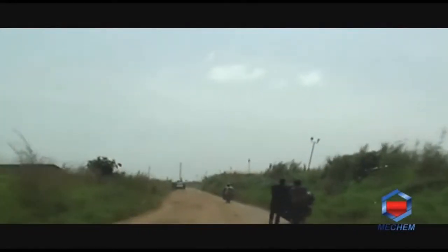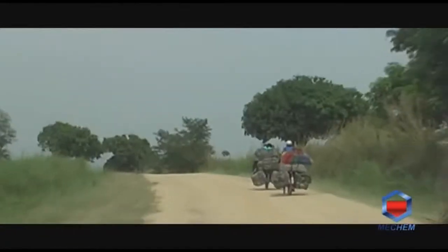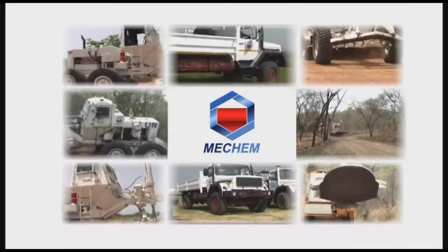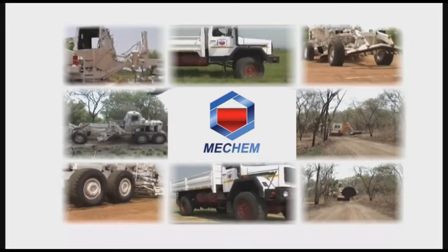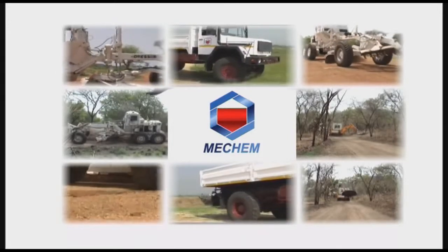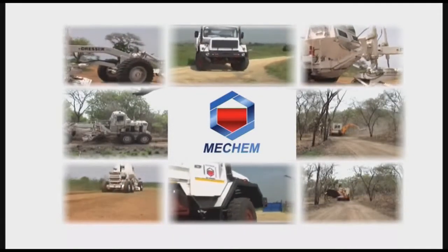In view of the growing demand to expedite rapid humanitarian relief in post-conflict situations, Mechem recognized the need for access routes to be safely accessible for regular maintenance and enhanced mobility. Mechem therefore developed construction vehicles offering the same protection levels as personnel carriers, enabling better services and supplying commercial construction companies with this type of protection.